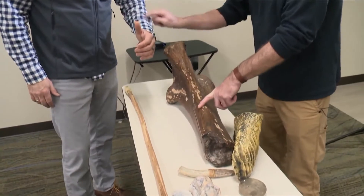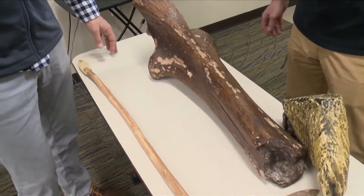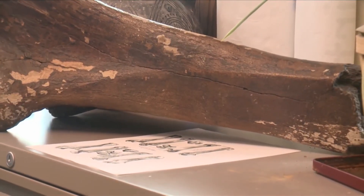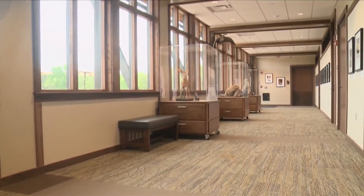Now if you'd like to check out that mammoth bone for yourself, it's set to be on display at Jester Park — near the Jester Park Nature Center — which is in Granger, Iowa, down in central Iowa near Des Moines. That's starting up this summer, so something new you can put on your summer tour of Iowa.